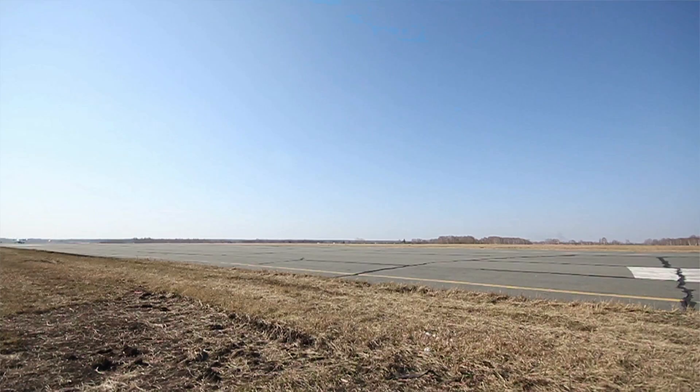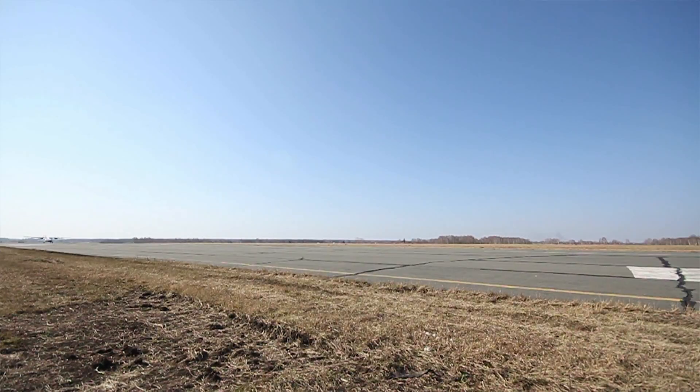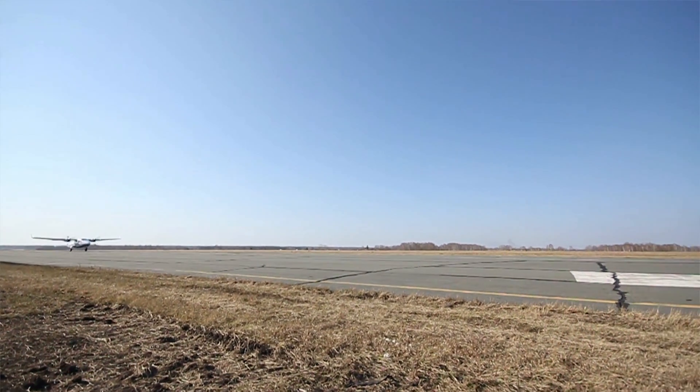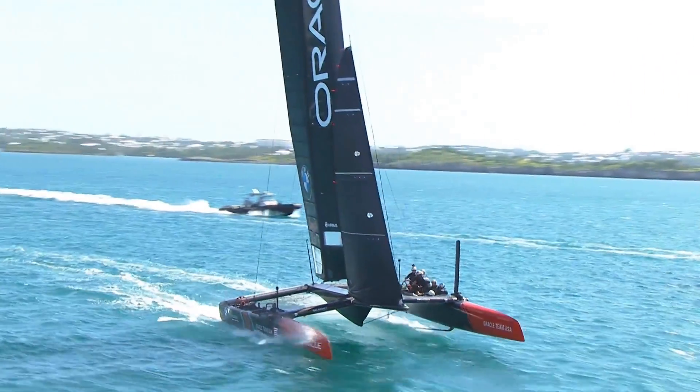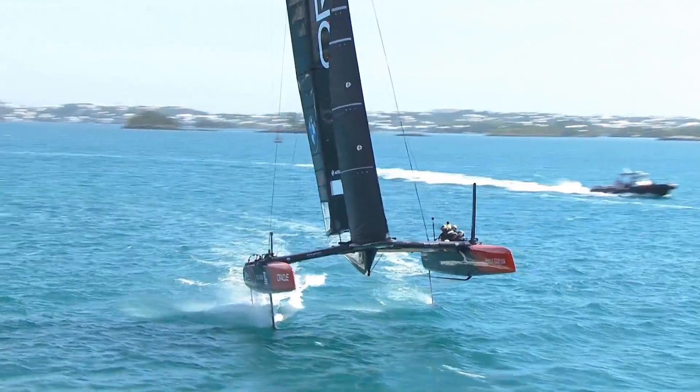The feeling for me with foiling is a lot like flying — when you start gaining speed on a small plane and then that instant that you take off and leave the ground. It's very similar on the water in that you can feel the drag of the boat on the water, and then suddenly you gain speed, you have lift off, and you have this huge burst of acceleration.